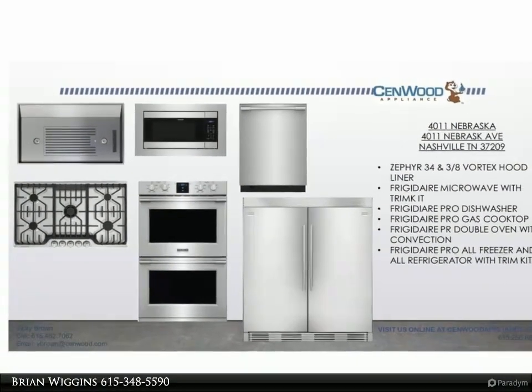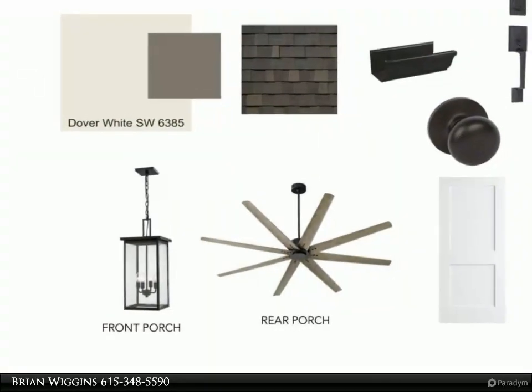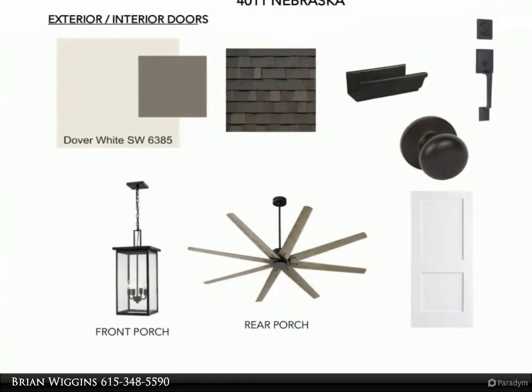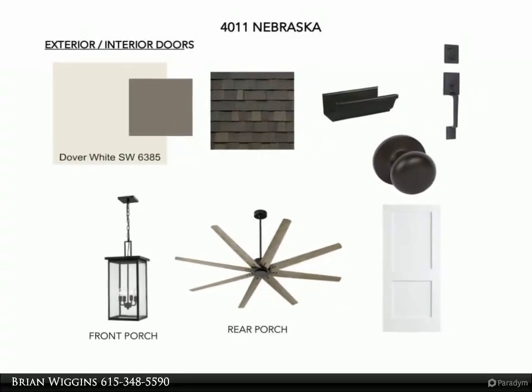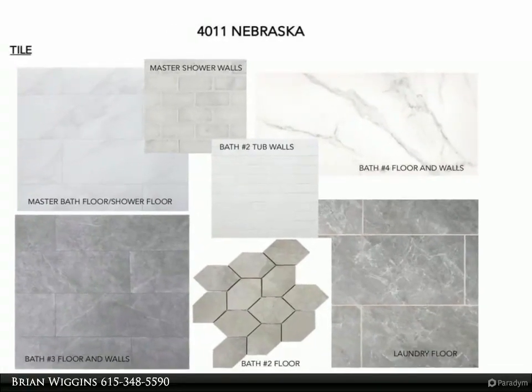4011 Nebraska Avenue features 4 bedrooms, 5 bathrooms, a gourmet kitchen with 72-inch refrigerator, double ovens, gas cooktop, office study, 2-car garage, and a detached studio with wet bar.